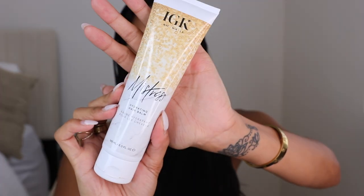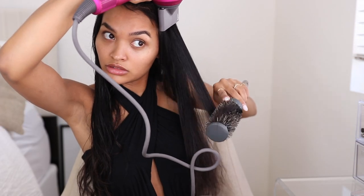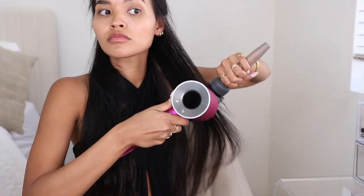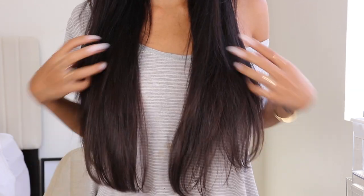Before blowing out my hair, I like to apply a moisturizing cream beyond just the leave-in. This is the IGK Mistress Hydrating Hair Balm — if you're looking for a product that will hydrate your hair and add tons of shine, this is it. I apply it to my damp hair before blow-drying, using a pretty decent amount because I have a lot of hair. It makes your hair really soft and it's not heat-activated; it's just a hydrating balm.